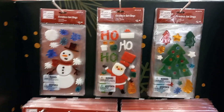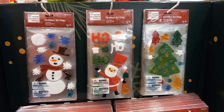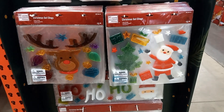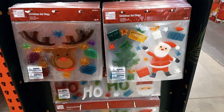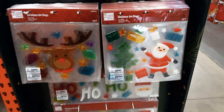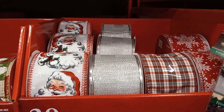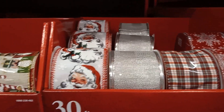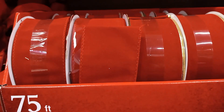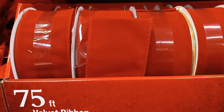Got some Christmas gel clings — put them on your window, of your house or your car. 30 foot of ribbon for $7.98. 75 foot of red velvet for $8.98.